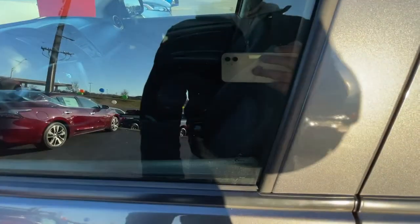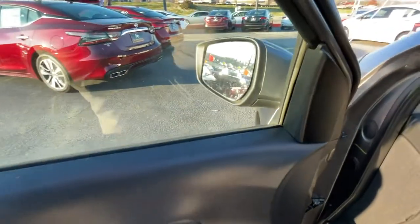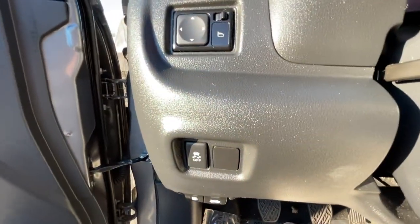Get style, efficiency and the latest safety features in this comfortable and convenient Versa. Come in for a fun and easy test drive. Our team will make it the best part of your day.